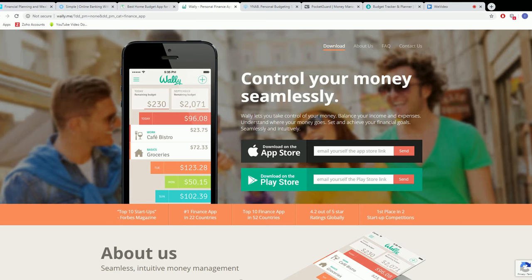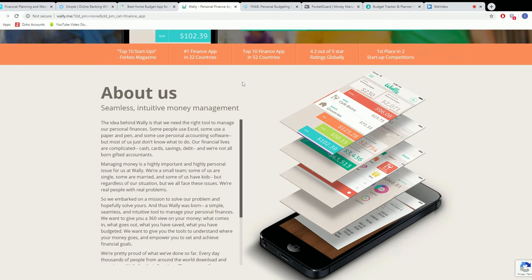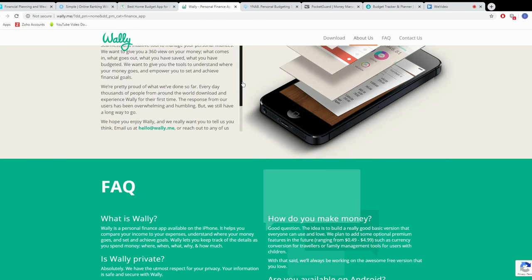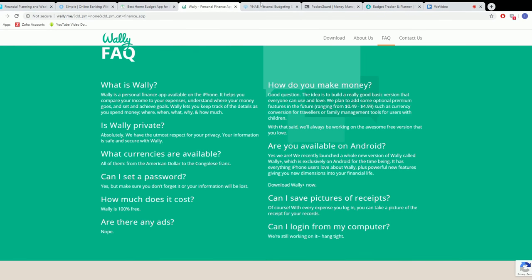Number four is Wally — a very appreciated budgeting app. It helps you track your income and expenses while automatically making sure you can avoid overspending. It has built-in support for foreign currencies, so those who live outside of the United States can use it too.